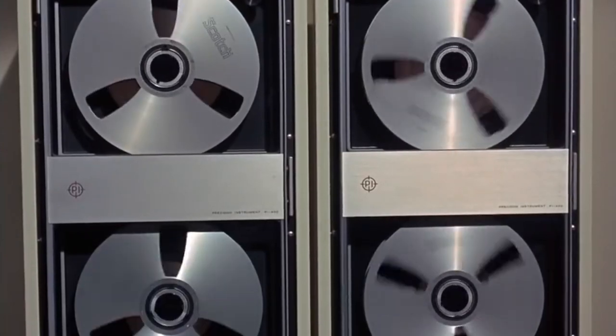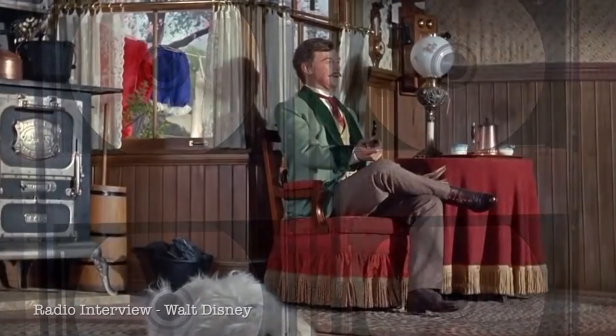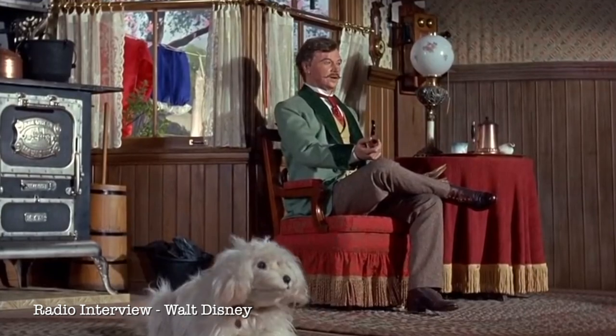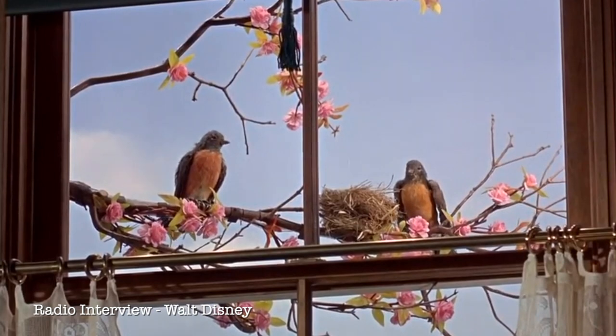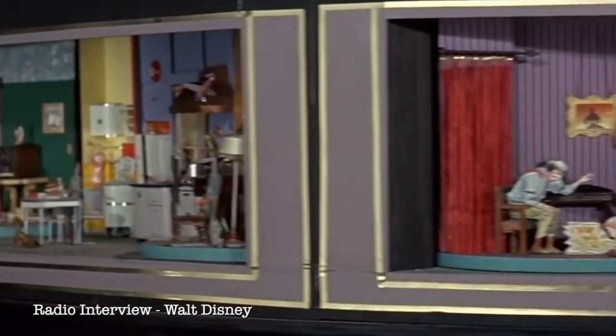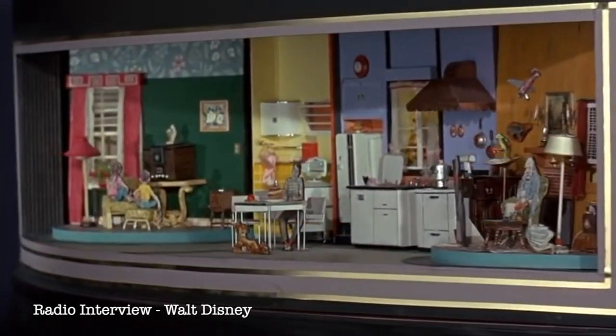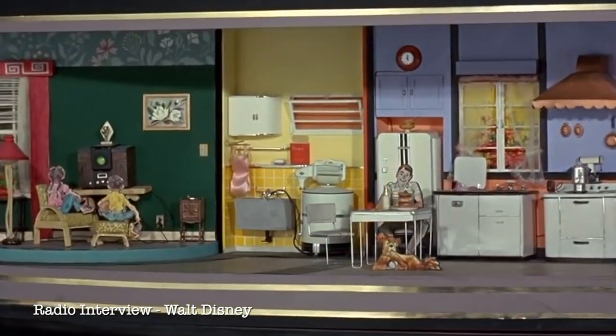Right here is the site of the Carousel of Progress. It's a theater that revolves — the audience revolves around six stages. On each one of those stages are audio-animatronic figures that enact a little part of the whole story. It starts with the pre-electrical age — coal lamps and all that — then goes to early electrical, mid-electric, and up to today and what you can do with electricity in your home. The audience itself revolves around these fixed stages — it's called the Carousel Theater of Progress.